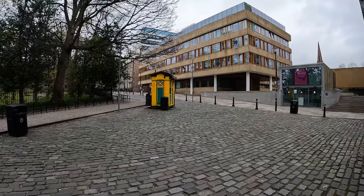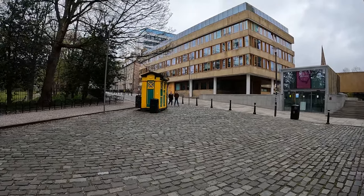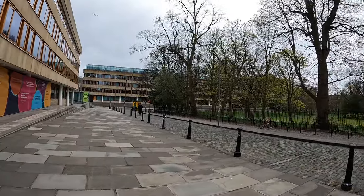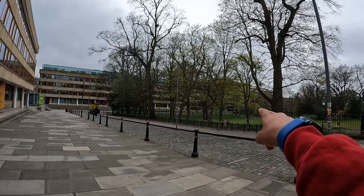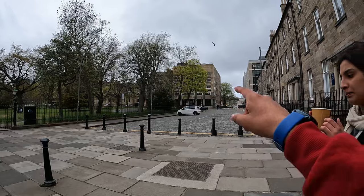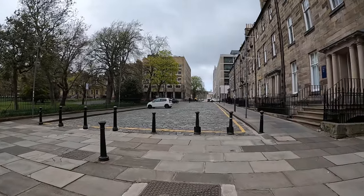Around the campus you will see small shops where you can get coffee or something to eat, which is very convenient. Standing here, you can see the main library over there and the business school right next to it.